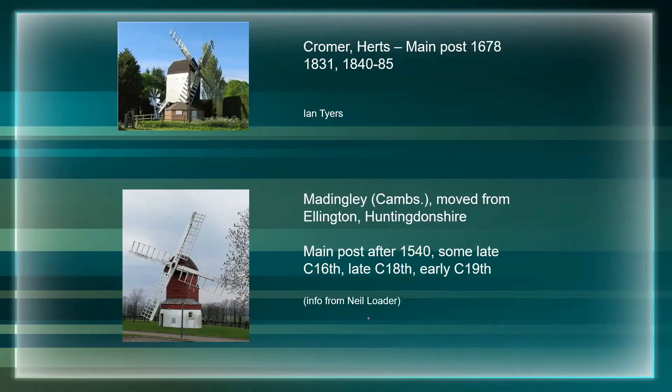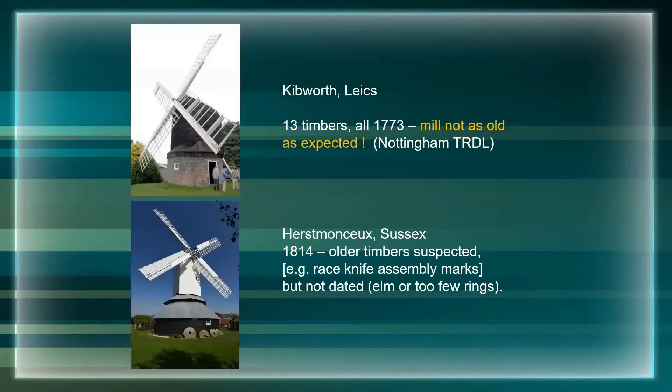Kibworth in Leicestershire, done by the Nottingham Tree Ring Dating Lab, dated 13 timbers and turned out to be younger than people were expecting - timbers cut in 1773. Then there's a rather spectacular tall mill at Hurstmonceux in Sussex - nearly all the timbers I could date were 19th century, cut in 1814. I noticed a number of timbers with race knife assembly marks that were either elm or had too few rings to date, but I suspect it incorporates a lot of much earlier timbers.